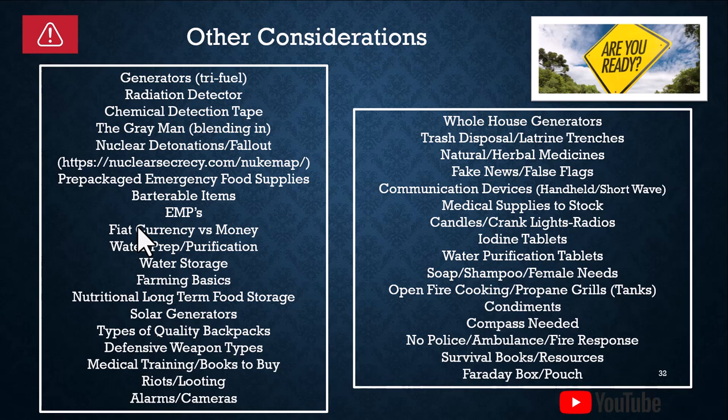Nuclear detonations and fallout — one of our next slides will go into that. Pre-packaged emergency food supplies. Barterable items including food, water, silver, gold, or other essentials. Electromagnetic pulses — we've got a slide on that. And fiat currency versus money.